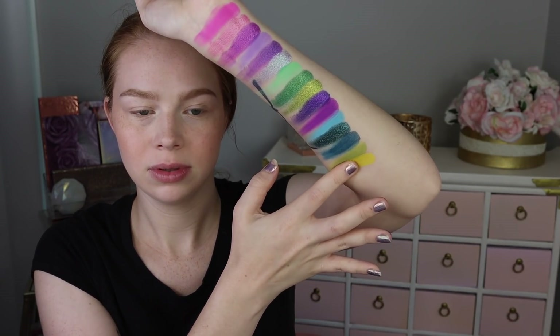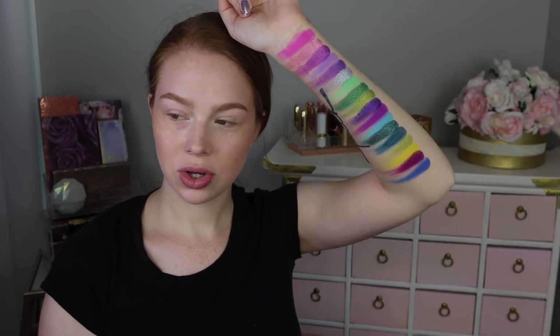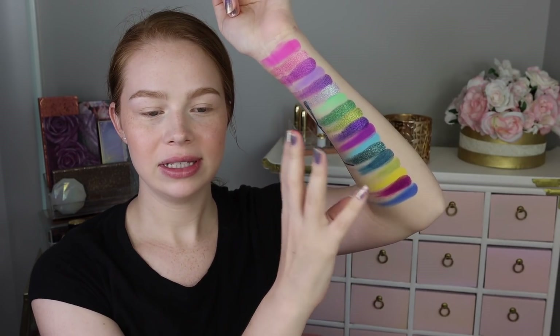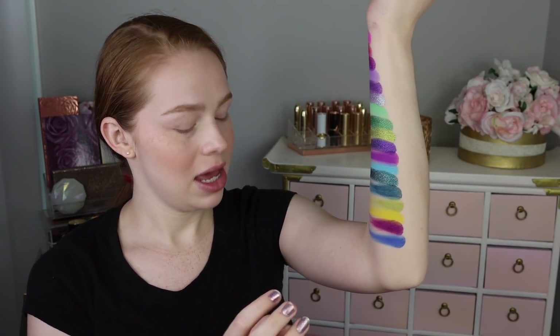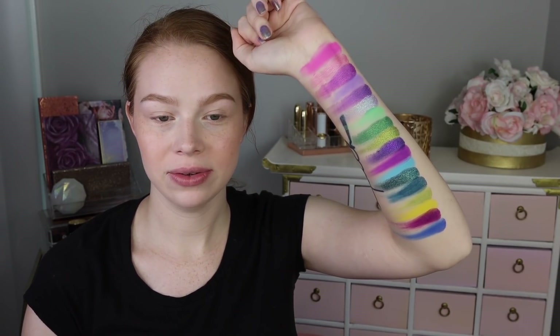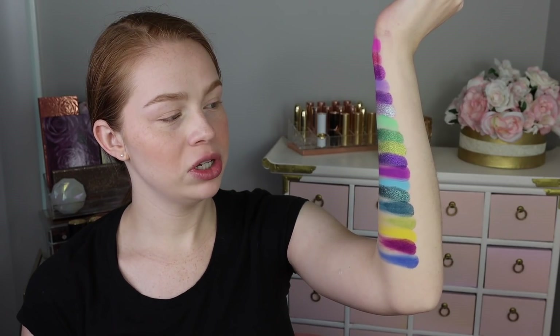I feel like — I don't know if you can kind of see there — some of the more colored matte shades are just a little bit drier, though it's not that they're not pigmented. There's the bottom three rows and I think they look really pretty. I feel like some of the placements are a little bit all over the place, and I kind of wish that I could move the shadows around — I don't think these are magnetic — but it does look really, really pretty. There's only one shade that's a satin and everything else is just super, super intense.